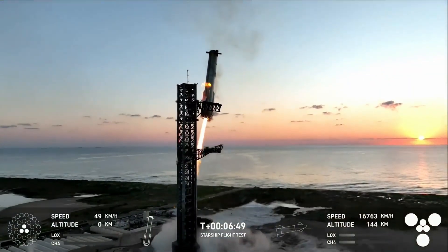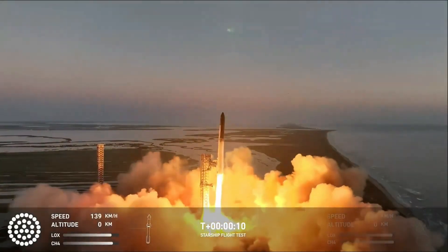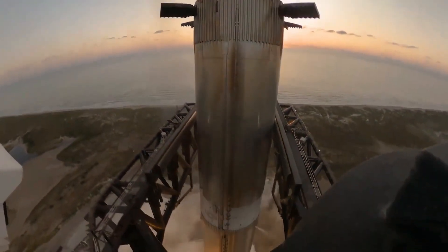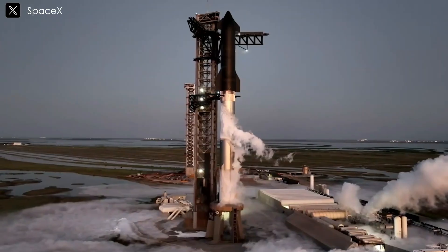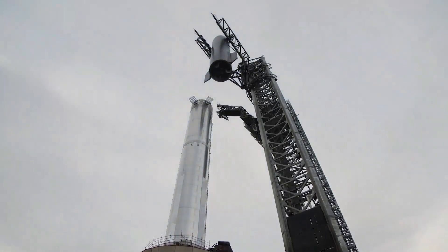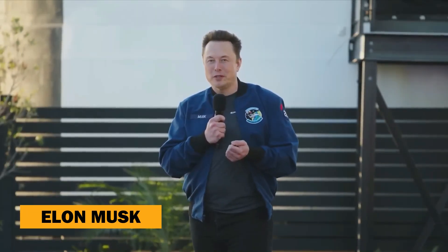What if rockets could land, refuel, and relaunch all in the same day? SpaceX's recent test flight just brought us one step closer to that future. Just a few days ago, SpaceX stunned the world by catching the super-heavy booster midair and landing the Starship spacecraft smoothly, thanks to their cutting-edge launch infrastructure. But what happened to the launch tower and the booster after this daring maneuver? Stick with us as we explore the aftermath of this incredible event and the latest insights from Elon Musk.